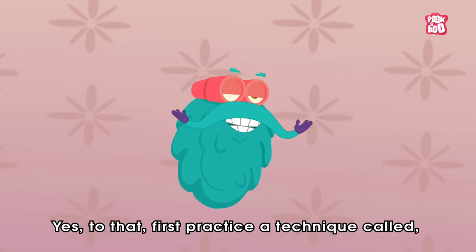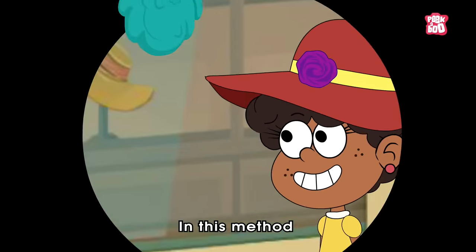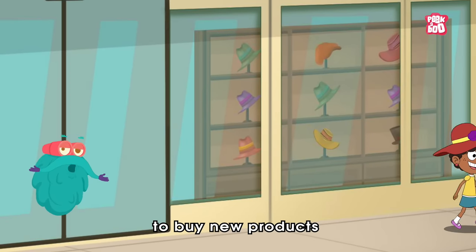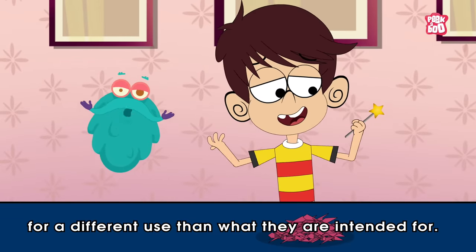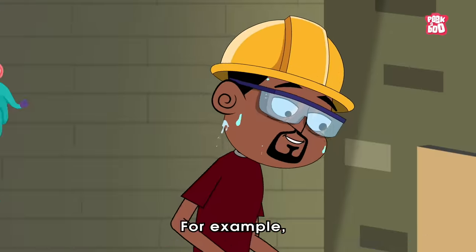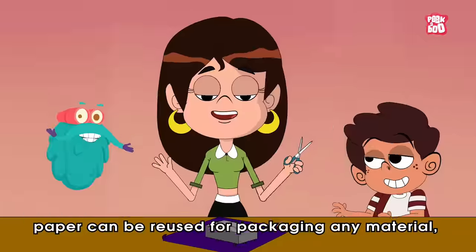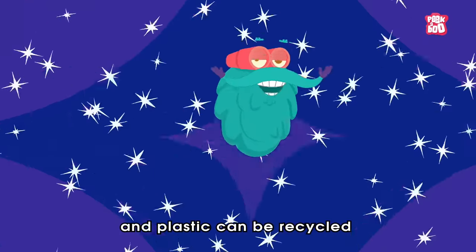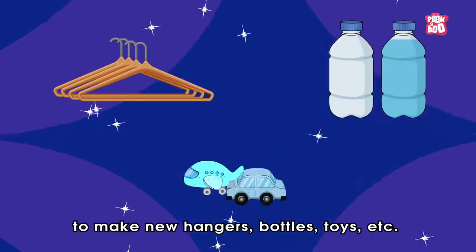First, practice a technique called Reduce, Reuse and Recycle. In this method, we need to reduce our temptation to buy new products and reuse items or recycle them for a different use than what they are intended for. For example, glass can be molded into new glass, paper can be reused for packaging any material, and plastic can be recycled to make new hangers, bottles, toys, etc.